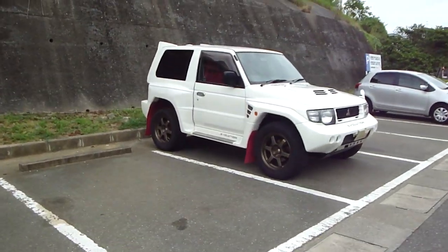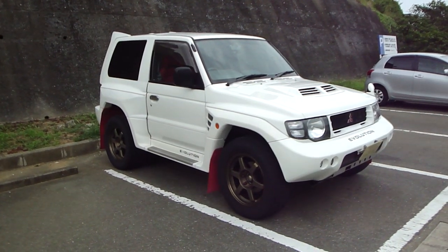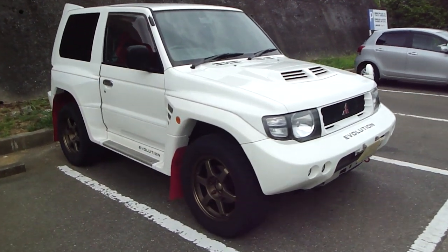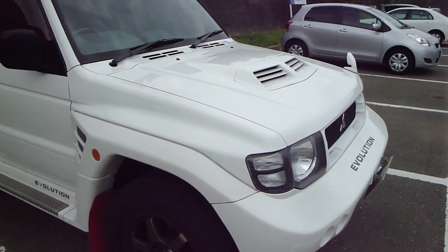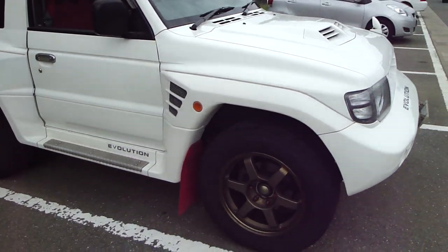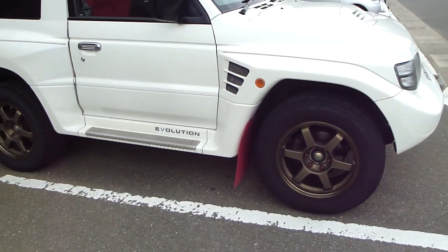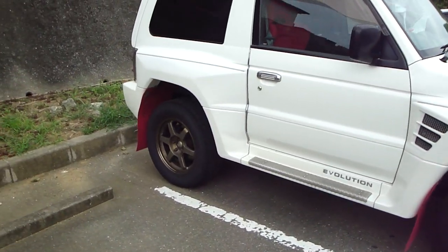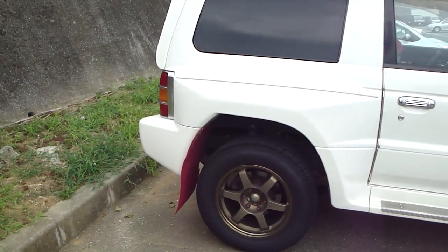Here's something you don't see every day — an Evolution Pajero. Look at that, plenty of stuff going on: special fenders, special parts, massive air intake in the hood, ventilation in the side guards, massive wheels, big mud flaps — they still call them mud flaps — and big plastic panel rear arches.